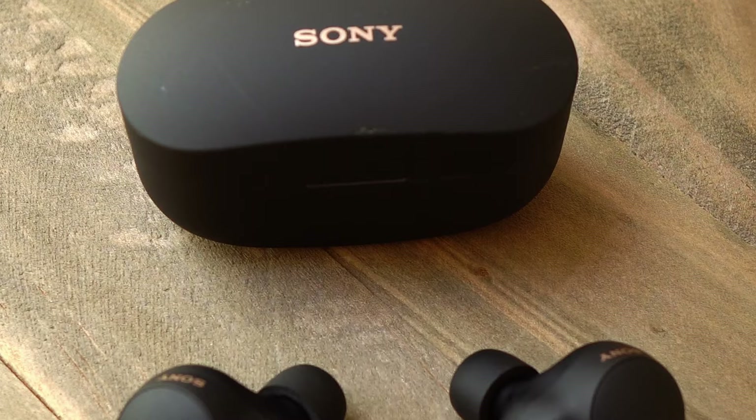So in this video, I'm going to tell you the reason why I chose the WF-1000XM4s by Sony. I'm going to tell you why I think they're the best option for everyday carry bags and travelers looking for one of the best packable ANC earbuds.